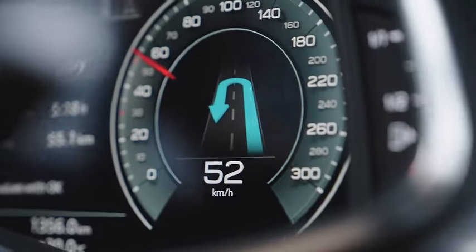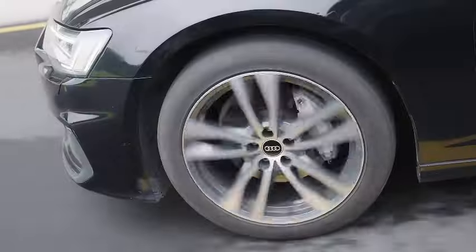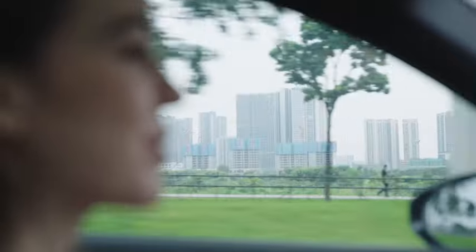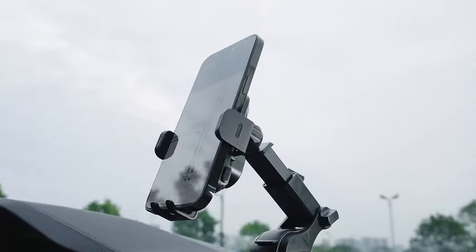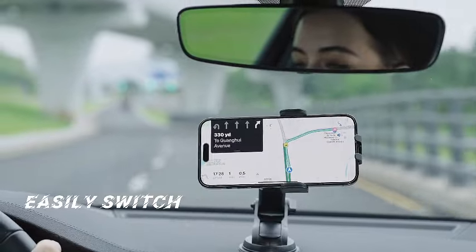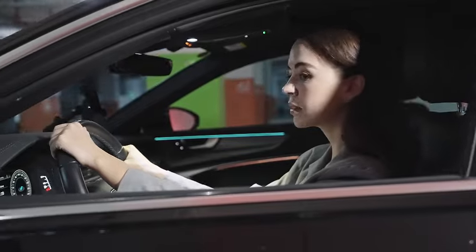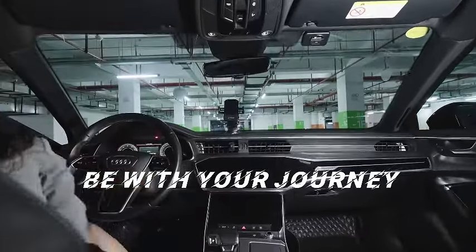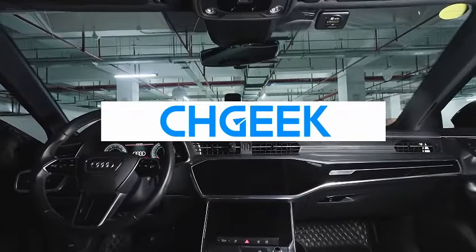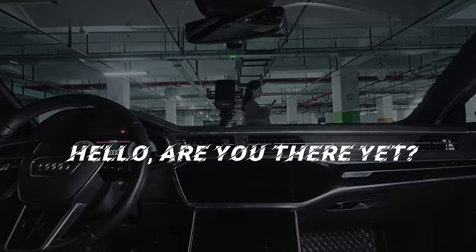Say goodbye to messy cables and hello to effortless charging with the convenience of automatic clamping. The versatile design accommodates various phone models, providing a snug fit and reliable charging every time you hit the road. Experience the future of car charging with CH Geek, the wireless solution that combines functionality and style for a smoother, more connected driving experience. Upgrade your car's interior with this Qi-enabled charger and enjoy the ultimate blend of convenience and technology.